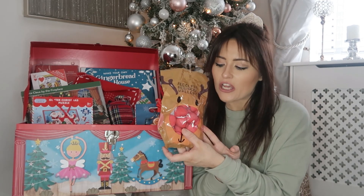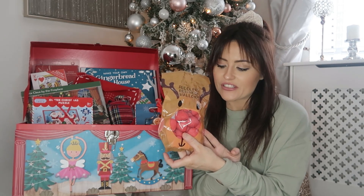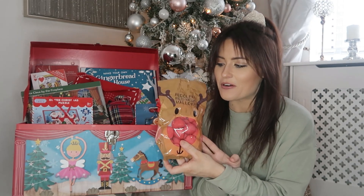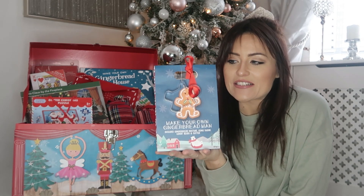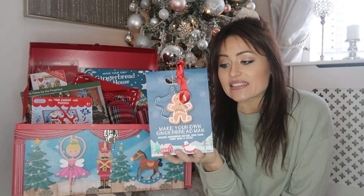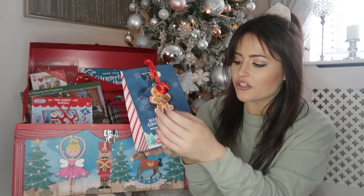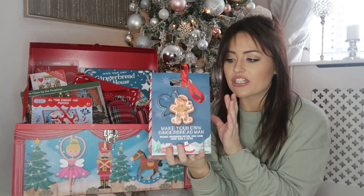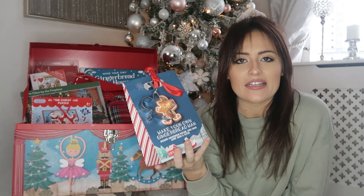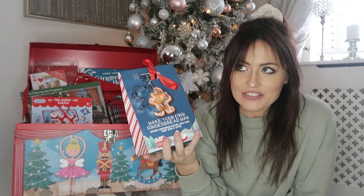I also got these for Tobes — some reindeer nose marshmallows, which are sugar-coated strawberry marshmallows, again from Home Bargains. I also picked up one of these gingerbread men making kits, which is going to be a really fun little activity for one day when we're at a bit of a loose end. You have a little cutter on the front and all you need is a bit of butter and water. It'll make the whole house smell like gingerbread cookies — is it for the kids or is it for me?